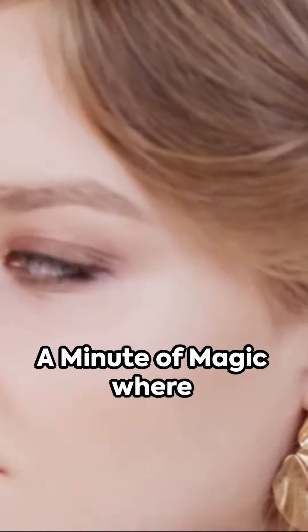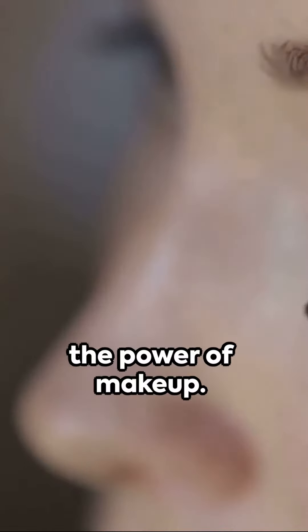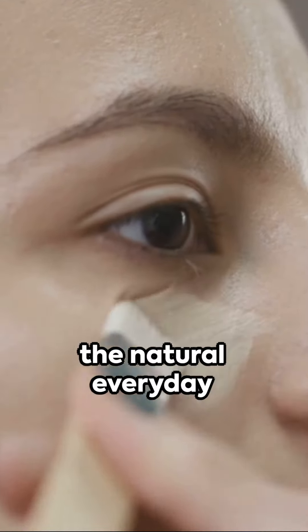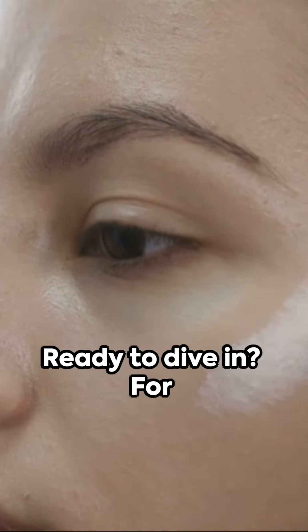Hello beauty enthusiasts! Welcome to a minute of magic where we transform faces with the power of makeup. Today, we're exploring two contrasting styles: the natural everyday look and the bold dramatic style. Ready to dive in?